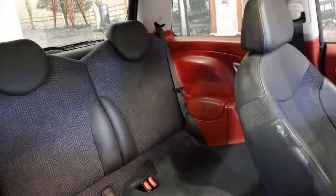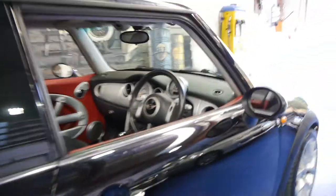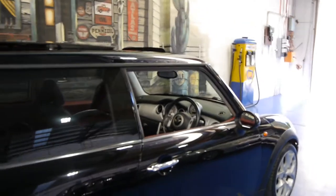With 124,000 k's, this car really is in very good condition indeed. The back seats don't look like they've ever been sat in. I have driven the car and it does drive particularly well.